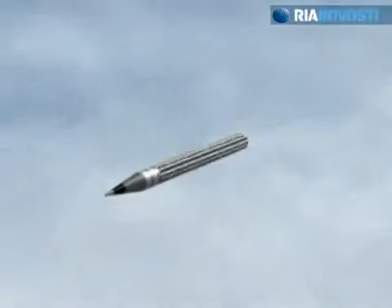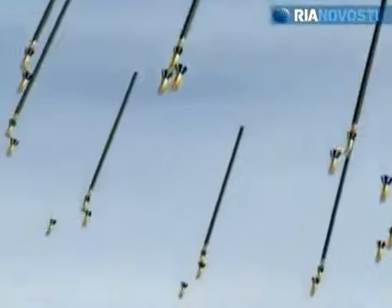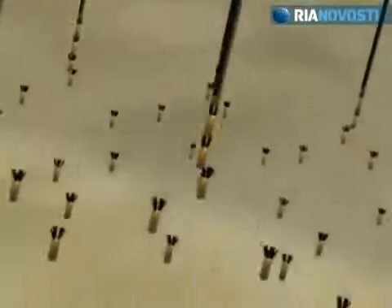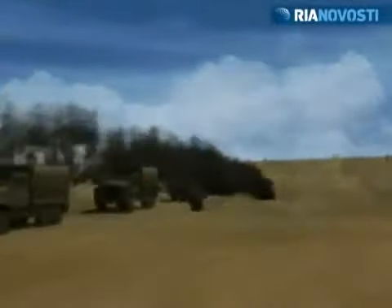Cluster projectiles have also been added to the Grad's arsenal. The warhead separates into many explosive pieces in flight. There are 45 hollow charge elements in each projectile. They engage personnel, destroy armoured equipment and discharge lots of fragments.